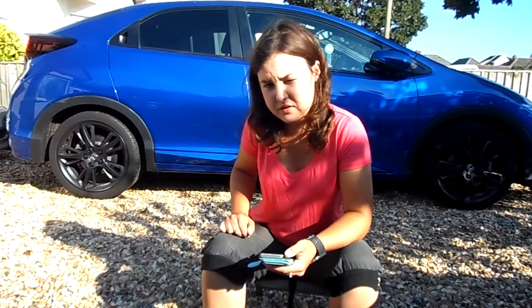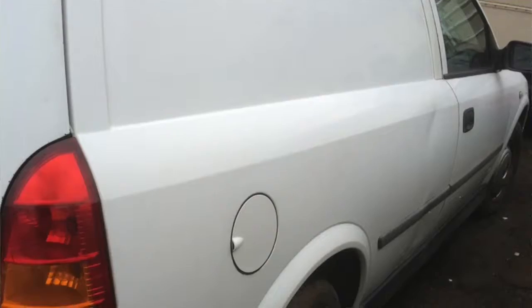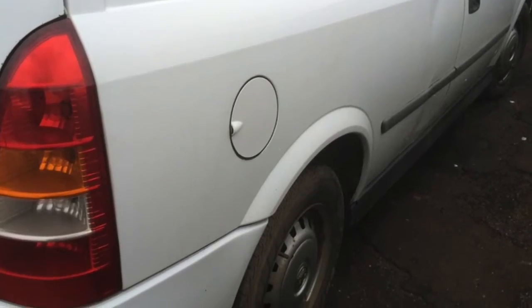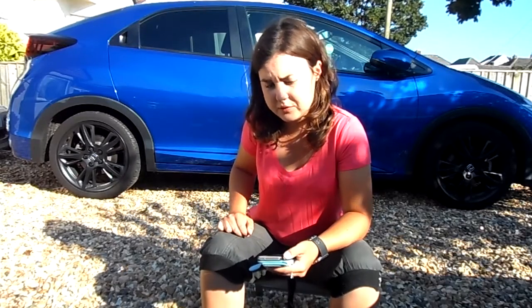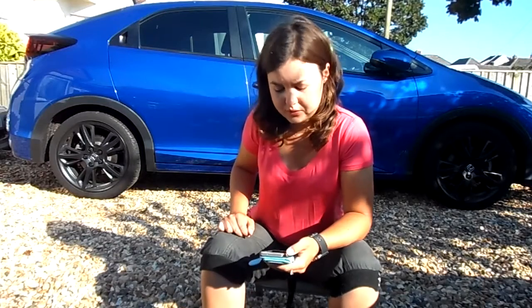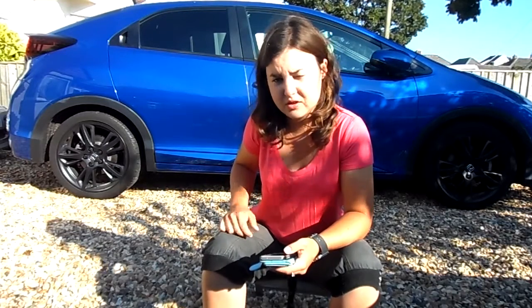At the same time as owning the Abarth, I decided to have a second car again. I bought a Vauxhall Astrovan, Y reg, so around 2000. Bought it off a scrap guy cheap. The only reason I bought it was to sell it on for profit, which I did. So job done.